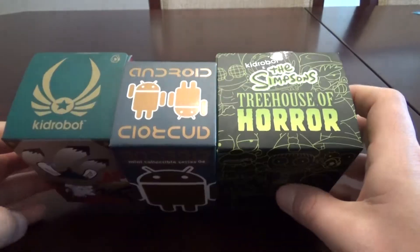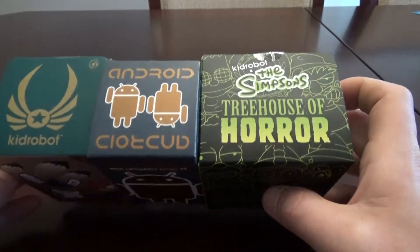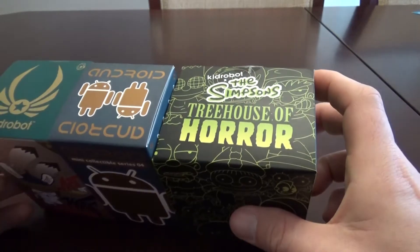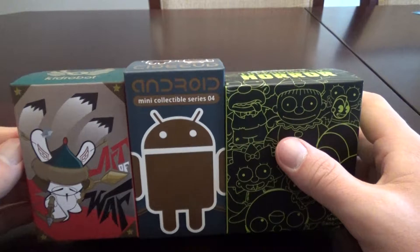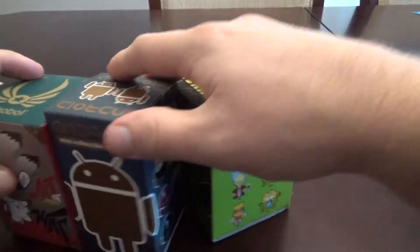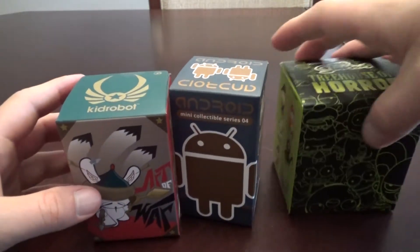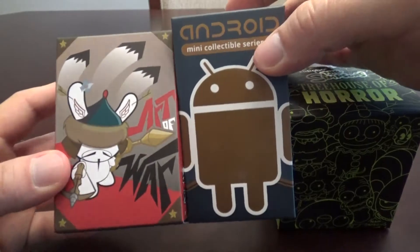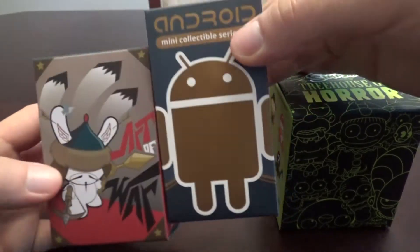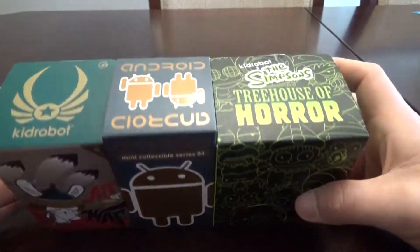As you can see, I picked up three blind boxes. I tried not to go overboard because I bought a bunch of Titans Doctor Who stuff. I got a Treehouse of Horror, an Android collectible from Series 4, and an Art of War Dunny from Kidrobot because I thought they looked pretty cool. These Android and Dunny figures I've never seen before — the stores around me don't have them, so I thought let me check them out.